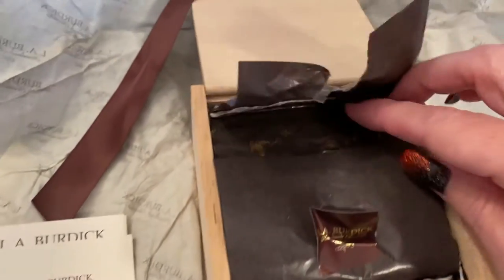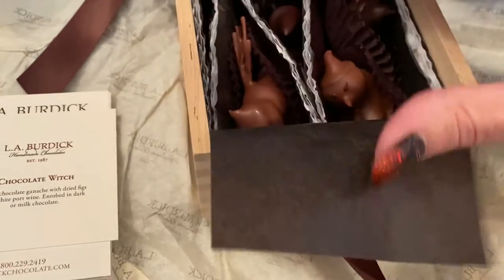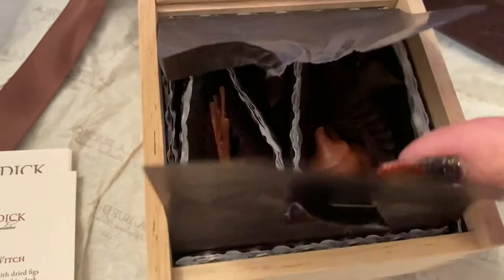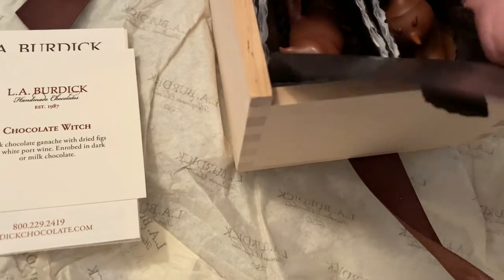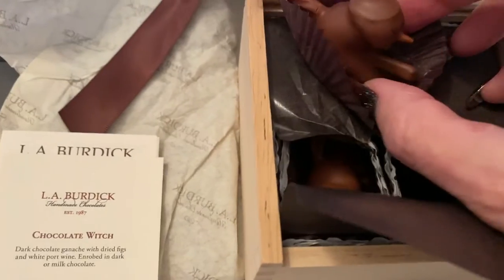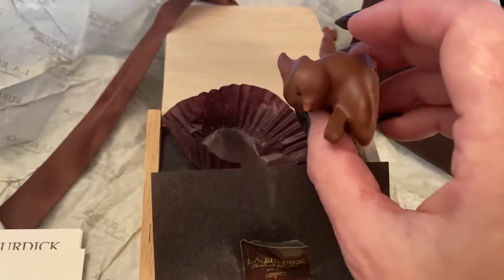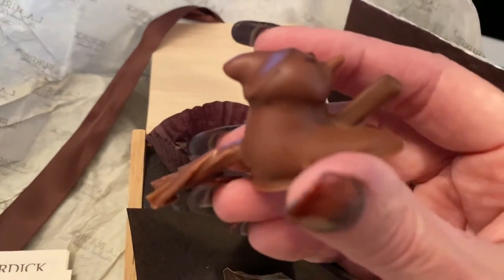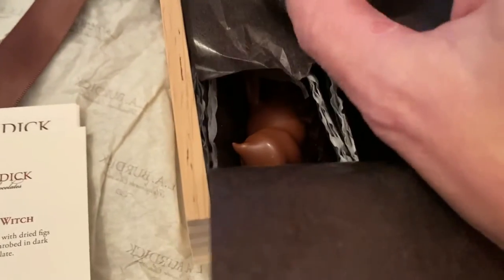Sometimes doing stuff one-handed is not easy. Oh my god - are these cats? They're black cats! No, wait, it's not a cat. Hold on - it's a witch! It's a witch on a broom. How the heck do they do that? That's hilarious, I love it. Witch on a broom! I got four witches in here.